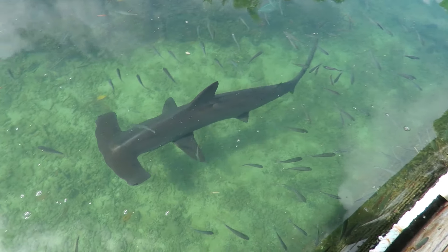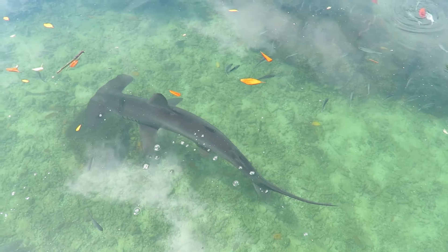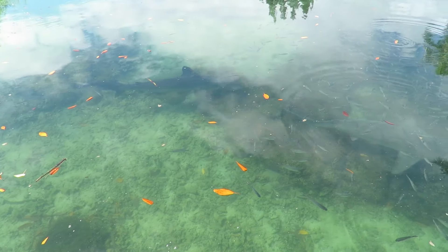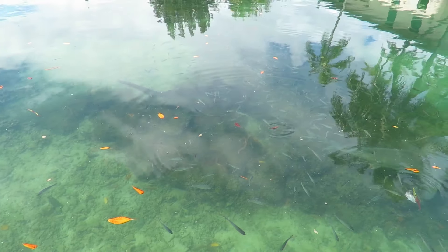Have you seen the new anti-shark wetsuit? They've just come out and now they're all different kinds. It looks like camouflage, but it's blue and bigger shapes.